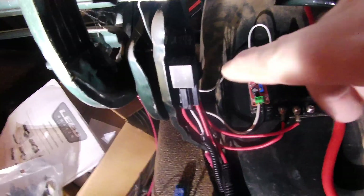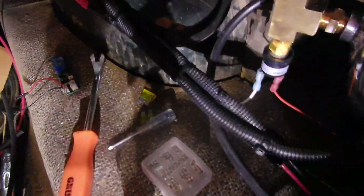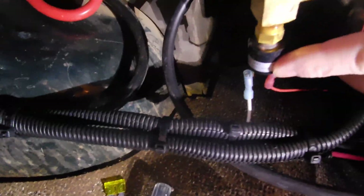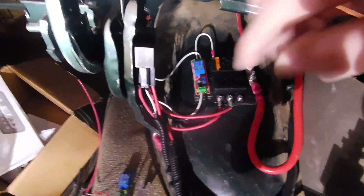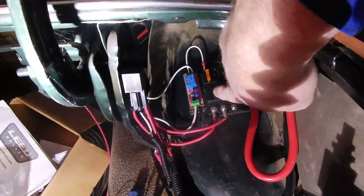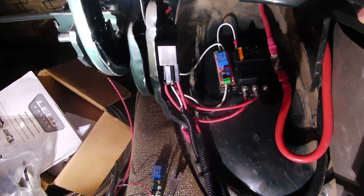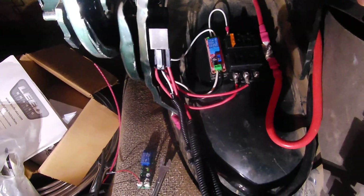Here are my compressor relays, which are fed by the fuse panel and controlled by the pressure switch. We also have a delay built in now. I'm going to demonstrate it without the fuses in for the compressors so I can show you what's going to happen — it's going to give us about a five-second delay on the second compressor.